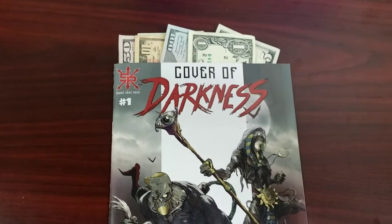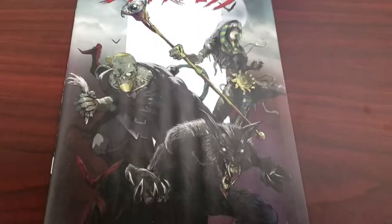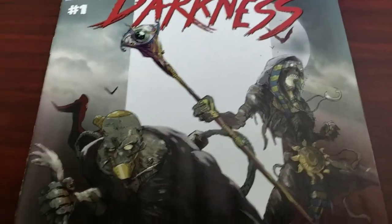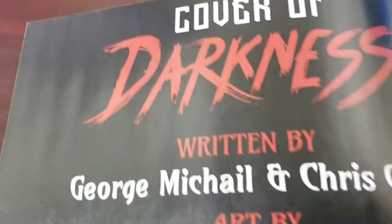Your friendly neighborhood banker here, and today we are looking at the Cover of Darkness by Source Point Press. We have a really nice cover — we got this pharaoh guy, this Franken-zombie, and this werewolf thing. Let's roll some credits.